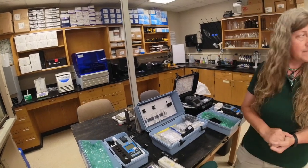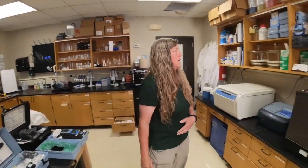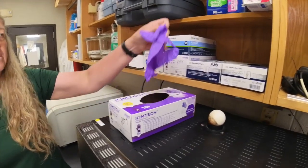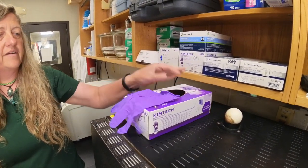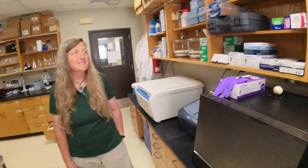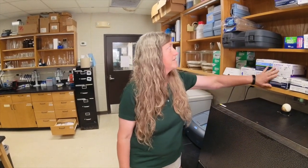One final safety note: anytime we're working with any chemicals, we use disposable nitrile gloves in various sizes. This is a critical safety component of our water quality lab, and we go through quite a lot of them.